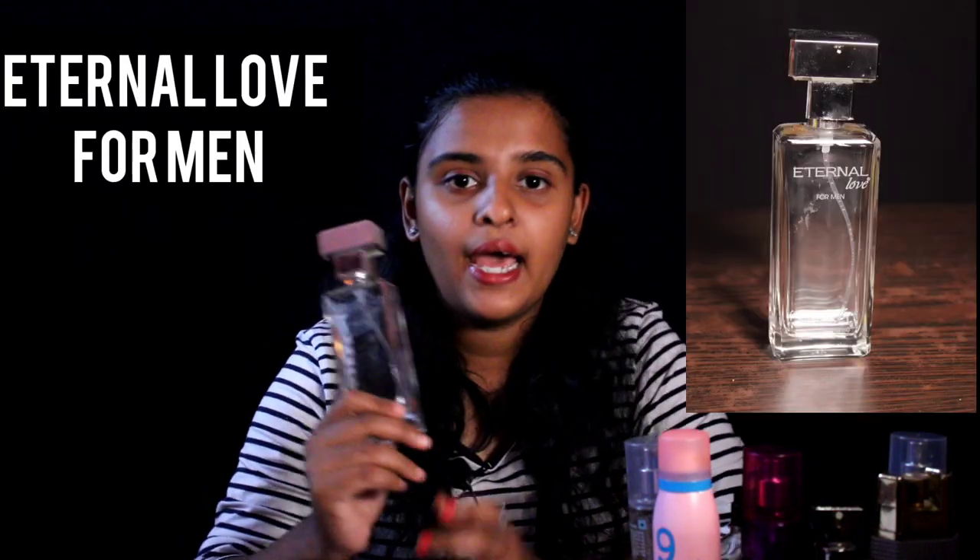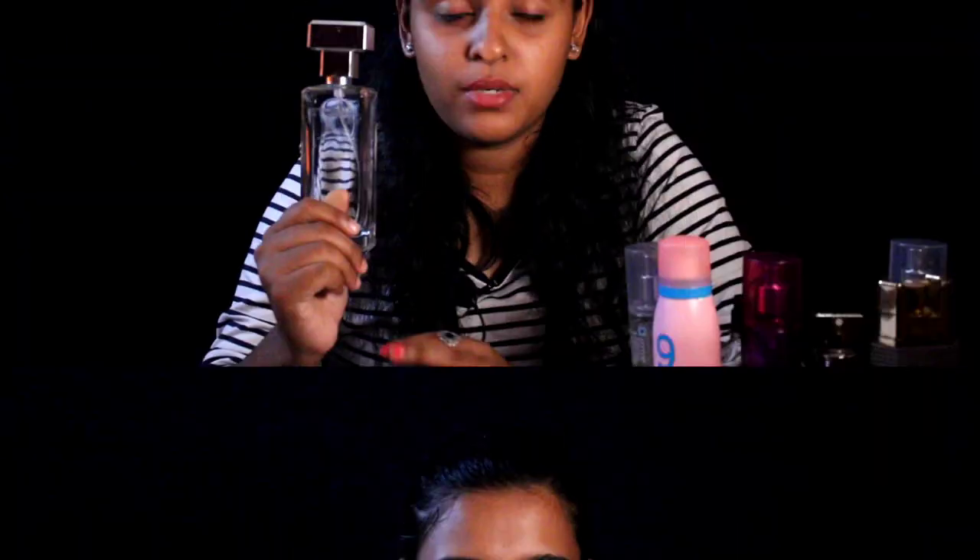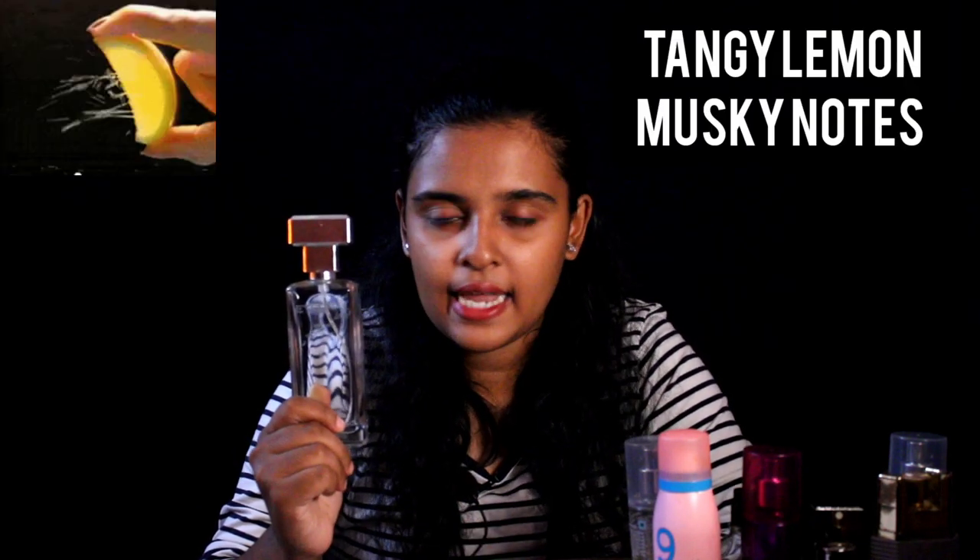The next one is actually a men's perfume — Eternal Love for Men. The perfume is absolutely strong, kind of creamier strong. It stays up to about one and a half days. The notes of this perfume are tangy lemon, musky notes, and also citrus smells. This perfume costs like 1,800 and it is worth the price.